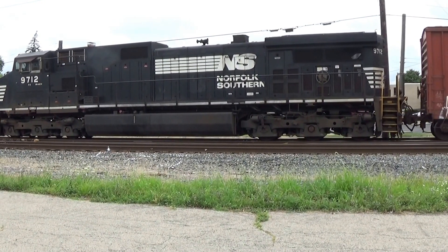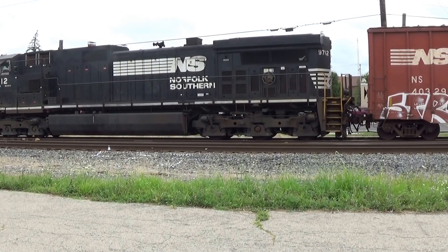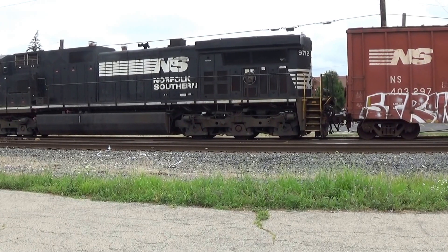It doesn't look like any of the rails are moving on those cars. I don't know if he's letting rail out — I just can't see it.